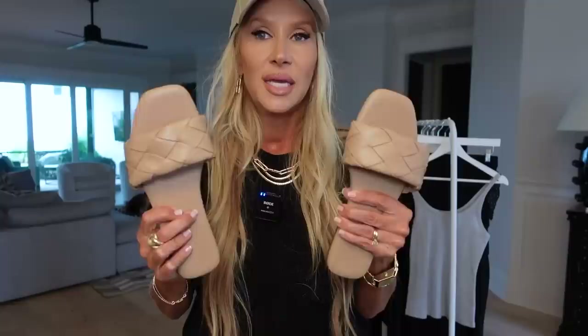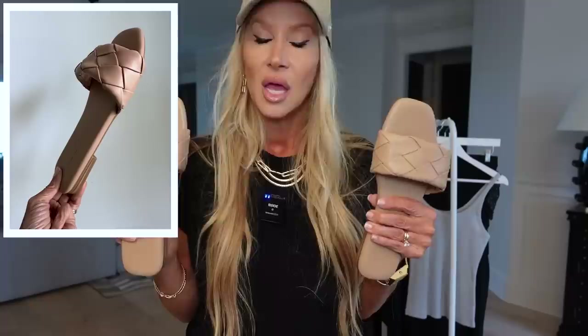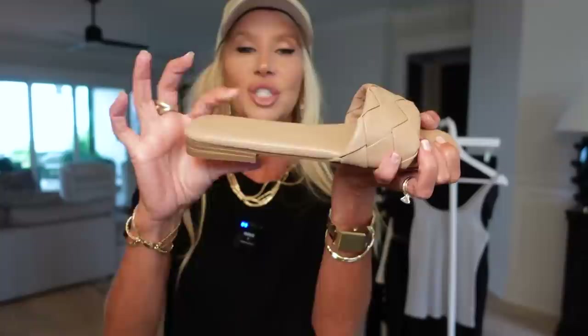I don't have the Bottega Veneta in this particular flat style, but I saw these on Cushion Air on Amazon. I already knew this brand is so good — I have the UGG dupes in Cushion Air and they're just equal in comfort. So when I saw these I grabbed them. They're so comfortable. If you like what I have on now you can easily pair these for the same look, since not everybody likes high heels.